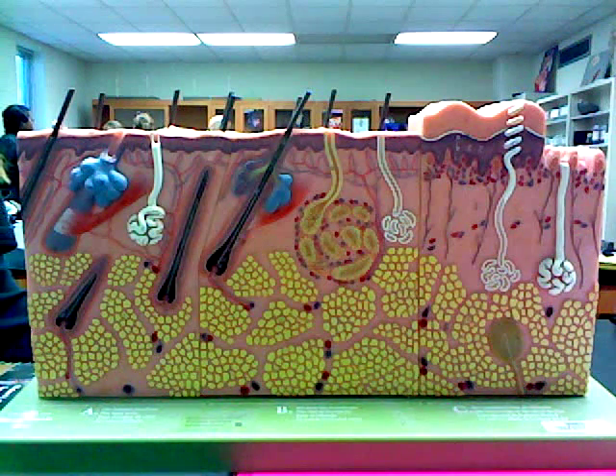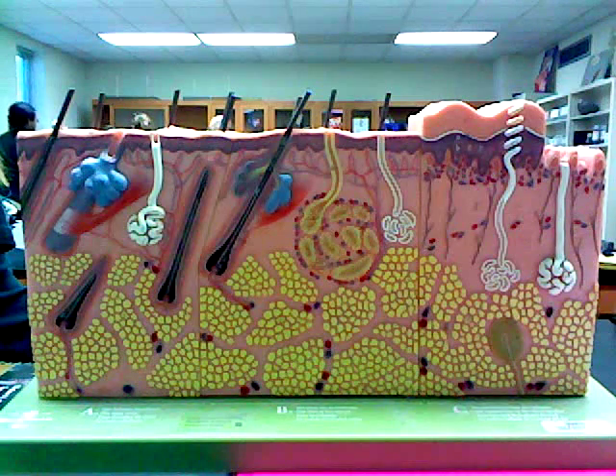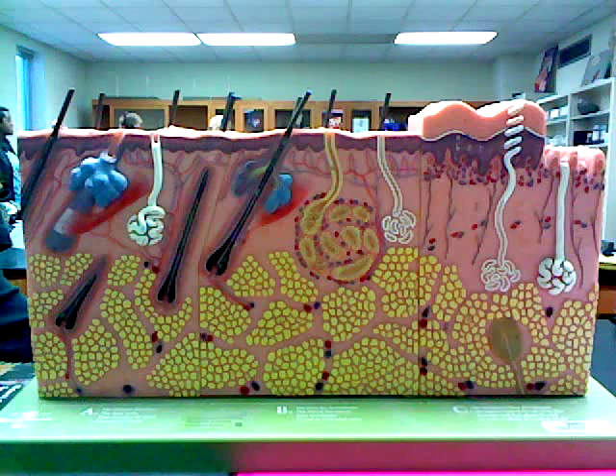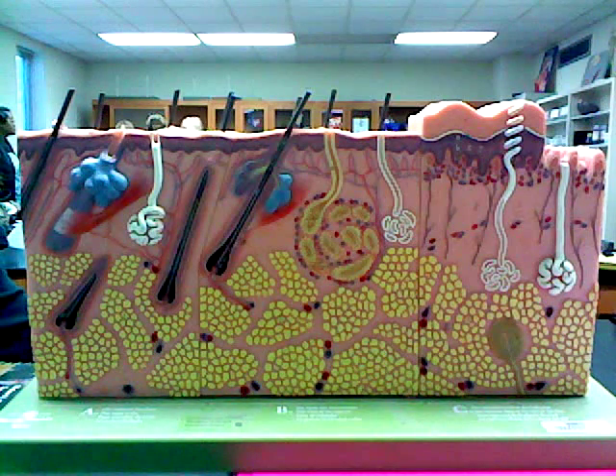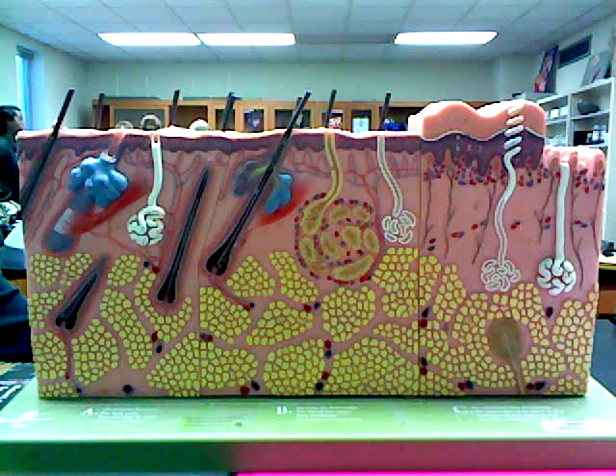Protection: the skin provides a barrier that protects the entire body. It serves as a cushion to guard underlying structures from physical forces striking the body. The skin is waterproofed by a thin, oily film of microlipids, which prevents the water loss of the internal tissues.